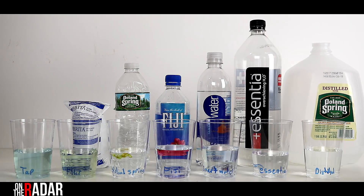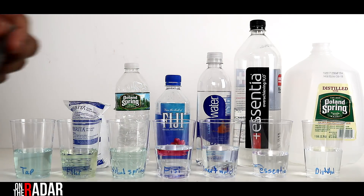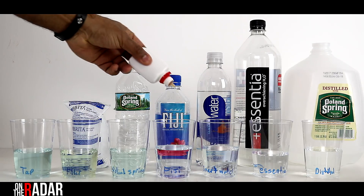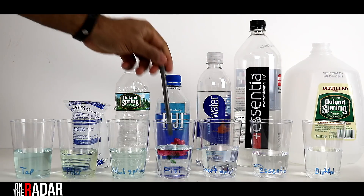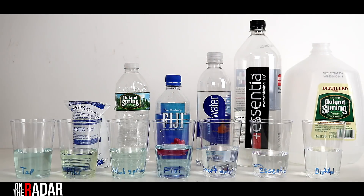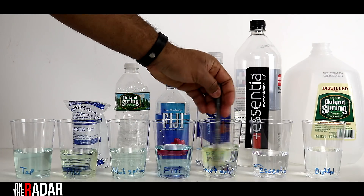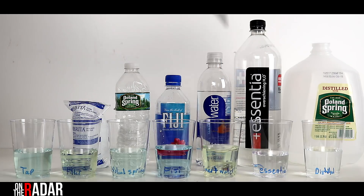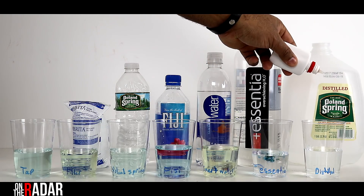As you can see, tap water is surprisingly alkaline — about a 7.2, maybe a little higher. The Brita, however, is not good at all — about a 6.4. Poland Spring, which I stopped drinking a long time ago, is not bad as far as alkalinity. Fiji, which a lot of people think is great, is actually a little better than Poland Spring. Smart Water, which is very popular right now, is very, very yellow — not alkaline at all. It's very acidic. Yellow means acidic.